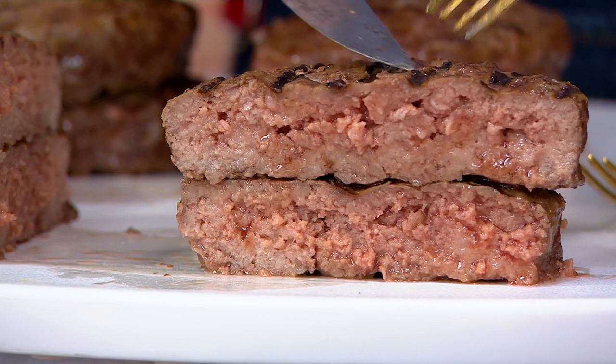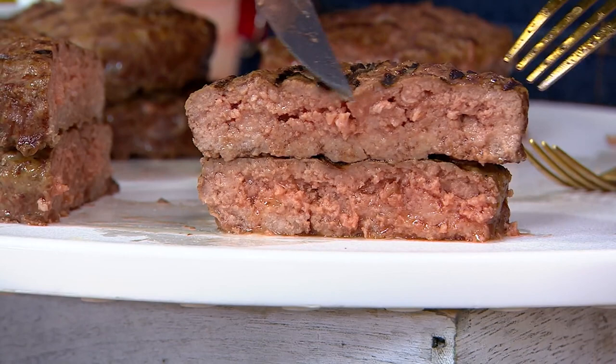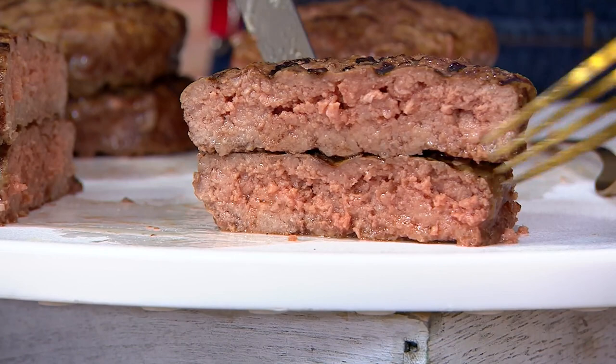You can have yours a little more rare like these, or a little more well-done — however you like them. The most important thing is get your burgers while the getting is good. These are individually wrapped and packaged. It's also available on auto delivery — we're going to ship these every 90 days for one year.